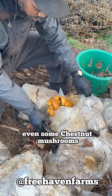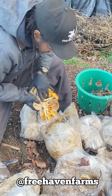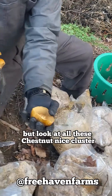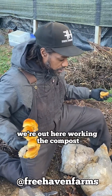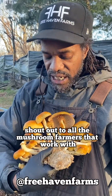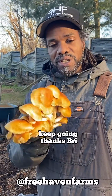Even some chestnut mushrooms, they're growing in clusters like this. Look at all these chestnuts — nice cluster. They're great for eating in soup. We're gonna clean these up. We weren't even expecting this; we came out here to work the compost and got some nature's gifts. Shout out to all the mushroom farmers that work with vegetable farmers — we're gonna make it. Keep going. Thanks, bro.